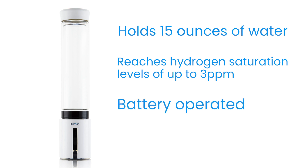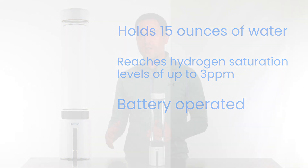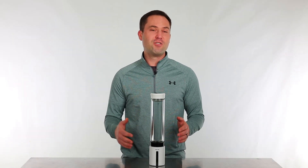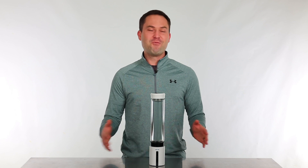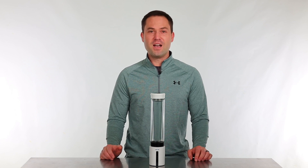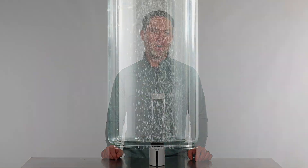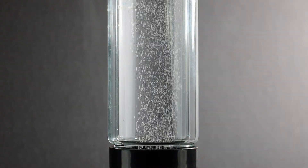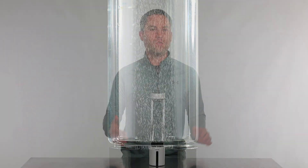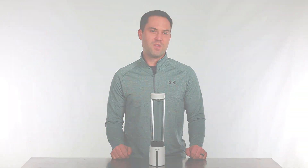This is battery operated — you can literally take it anywhere. You can take it to work, you can take it in your car, so as soon as it's charged up you can drink hydrogen-rich water pretty much anywhere you want. Overall it's really easy to use — you just hit the button and it turns itself on. If you're looking for a product to give you that edge, whether it's health benefits or ozone therapy, you cannot go wrong with this water tumbler.